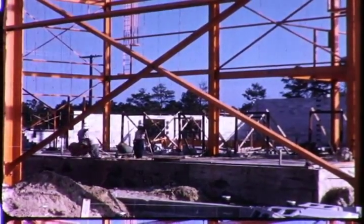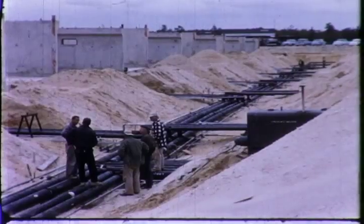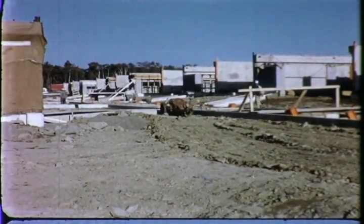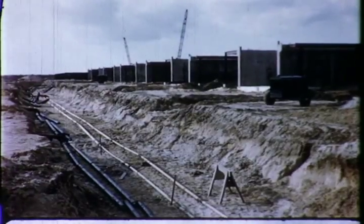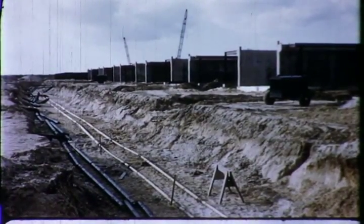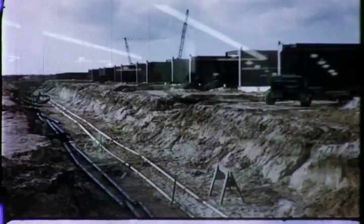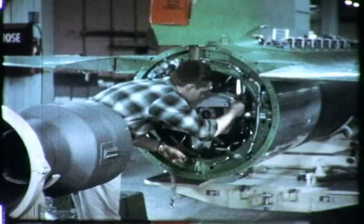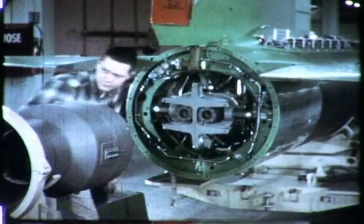Operational bases for this highly sophisticated missile are being built rapidly on carefully selected sites throughout the United States. And while still more bases are planned, the Bomarc missiles keep rolling off the assembly line at Boeing's Pilotless Aircraft Division plant at Seattle, Washington.